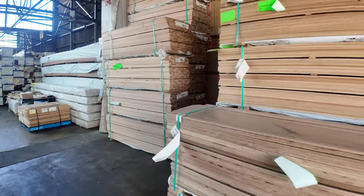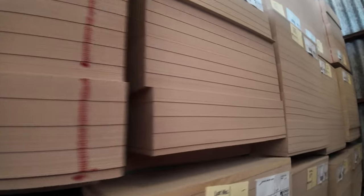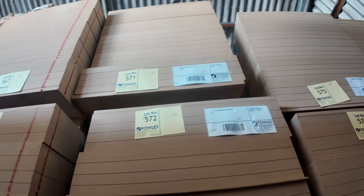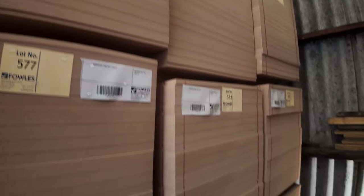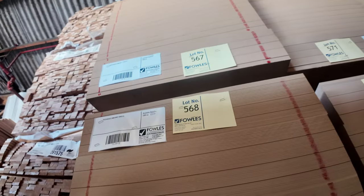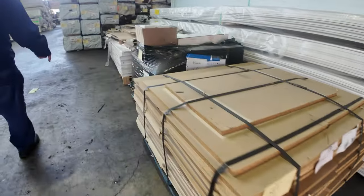We've got a load of MDF in as well, getting behind some of this Tassy oak here. Have a look at this — a whole semi-load of MDF. This base here is the 2052 by 605 by 3.2mm thick, 200 sheets in a pack, and there are 20 packs of that one. The winning bidder will have the option to take one or two packs or the whole lot if they so desire. That MDF is unreserved clearance stock.